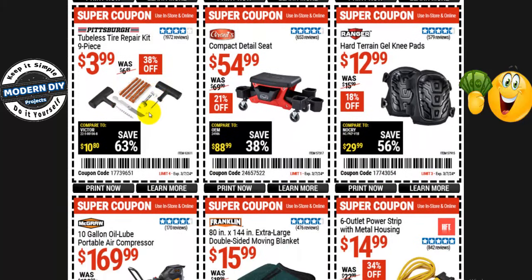A tubeless tire repair kit — 9 pieces — is $4, normally $6.50 — 38% off. That's cheaper than Walmart — I was just there the other day and saw it for $10-$12. So $4 is fairly reasonable. And from Grants, a compact detail seat is $55, normally $70 — 21% off.